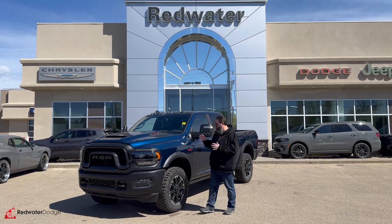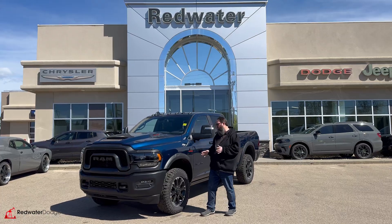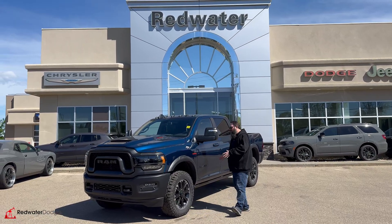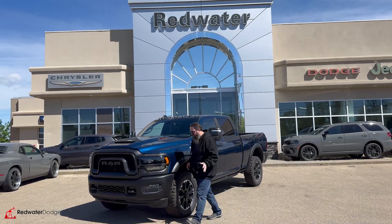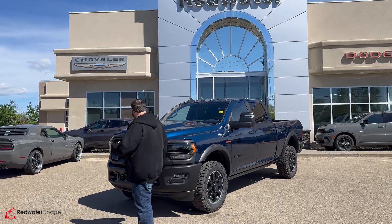I'm here to talk to you guys about this beautiful brand new 2024 Ram 2500 Rebel Diesel — super cool. Come with me, we'll go take a look at this one together.